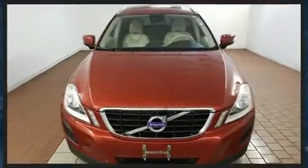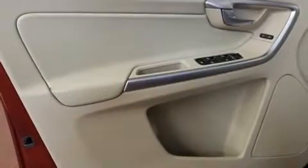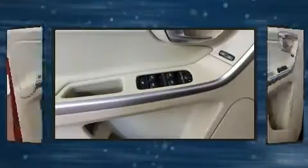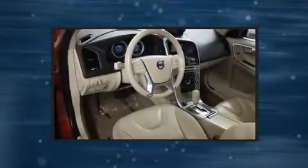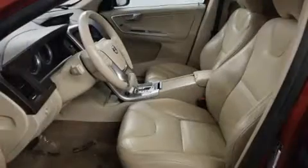Volvo prioritized handling and performance with features such as leather upholstery, front and rear reading lights, power front seats, front fog lights, remote keyless entry, and power windows. For drivers who enjoy the natural environment, a power moonroof allows an infusion of fresh air.